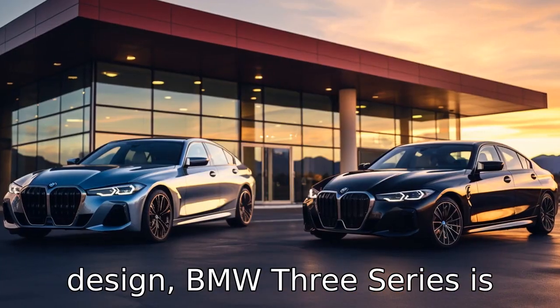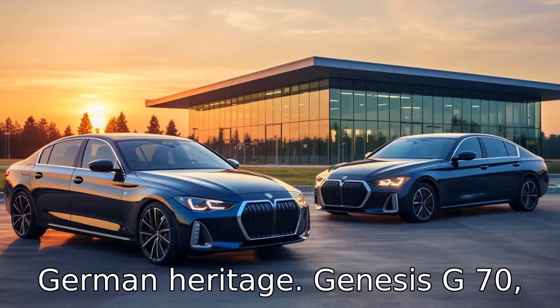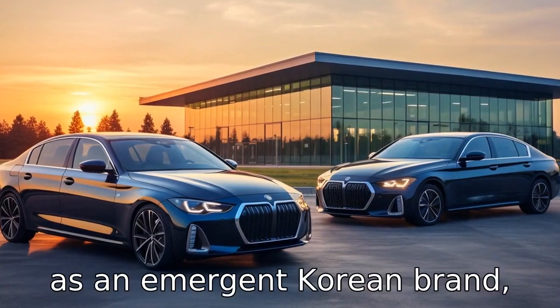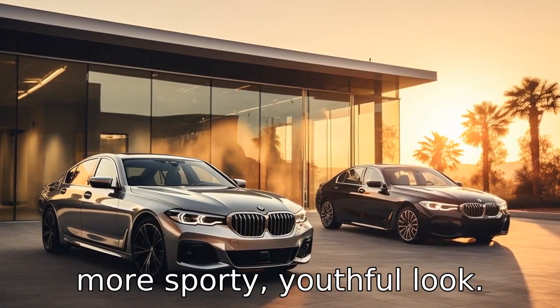Difference 5: Concerning exterior design, the BMW 3 Series is considered a bit more conservative, reflecting its German heritage. The Genesis G70, as an emergent Korean brand, isn't scared to push the boundaries, which results in a more sporty, youthful look.